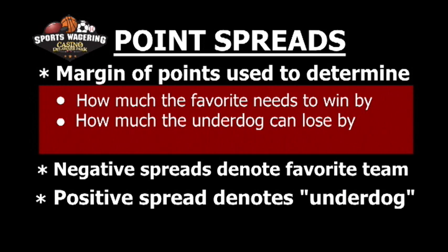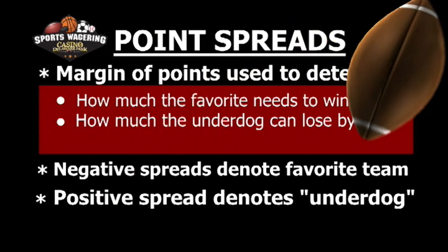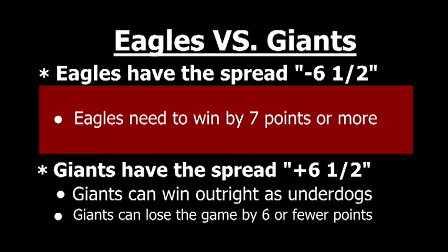Let's say we're looking to bet on an NFL game — in this case, the Eagles versus the Giants. The bookmakers decided to give the Eagles a point spread of minus six and a half. What the bookmakers are saying is that if you make a bet on the point spread in favor of the Eagles, the Eagles need to win the game by seven points or more.